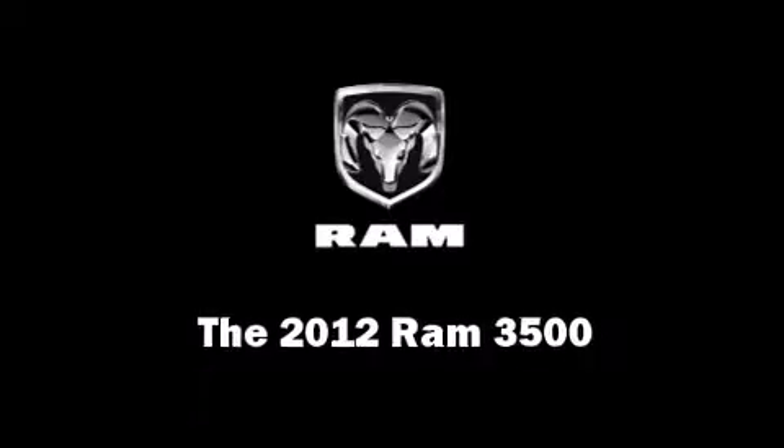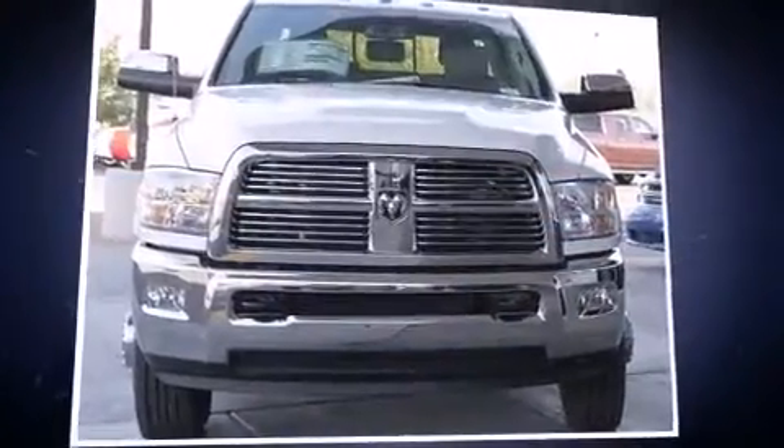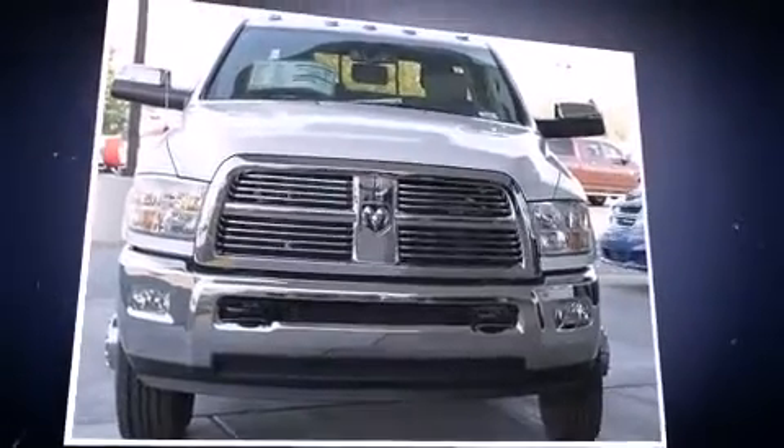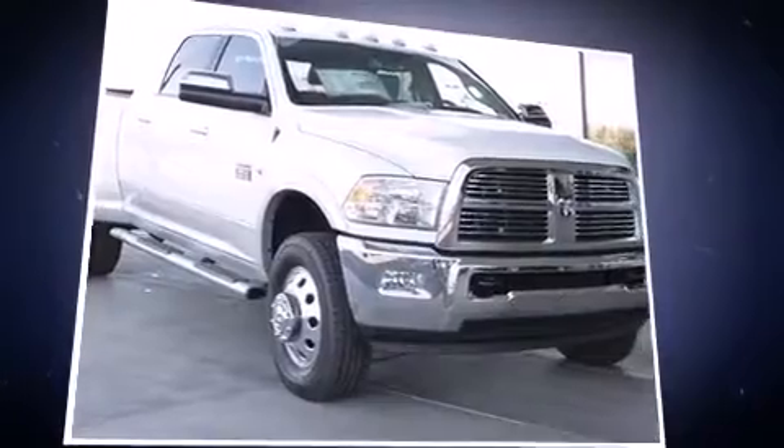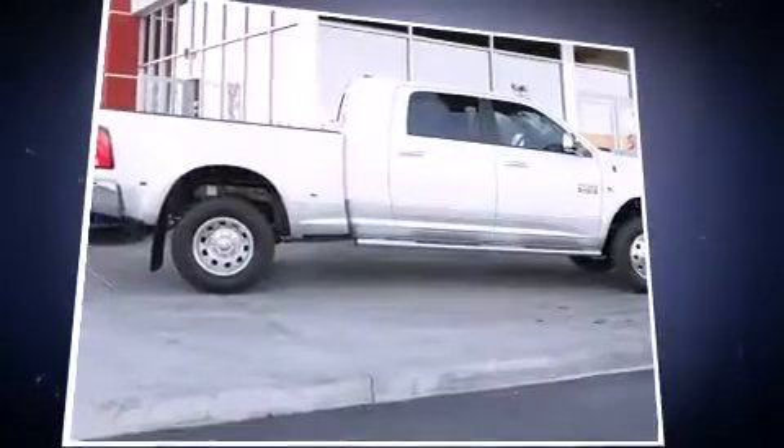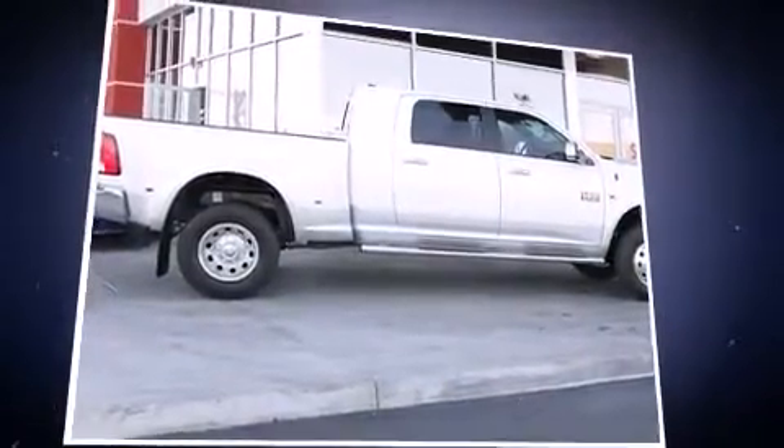This four-door, five-passenger truck will allow you to take command of the road with confidence. It features an automatic transmission, four-wheel drive, and a refined six-cylinder engine. The engine breathes better thanks to a turbocharger.